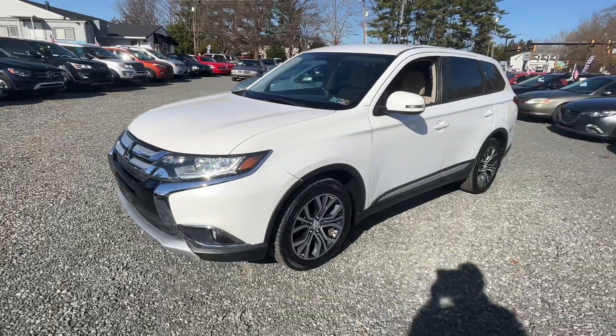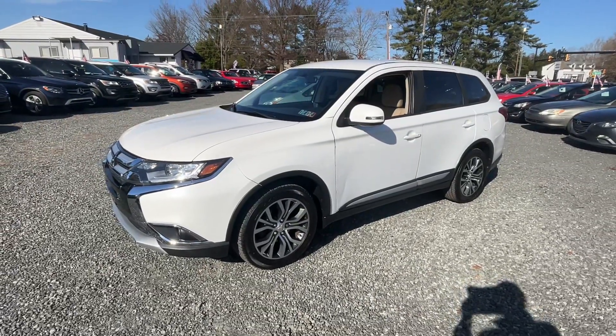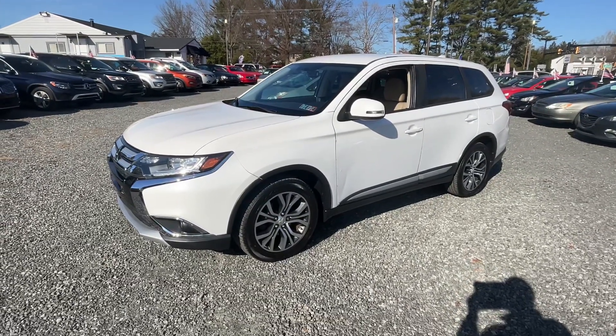That's it. Josey's Auto Sales, corner of 663 and 73, Gilbertsville. Come check this out — see you here soon, thanks for watching.